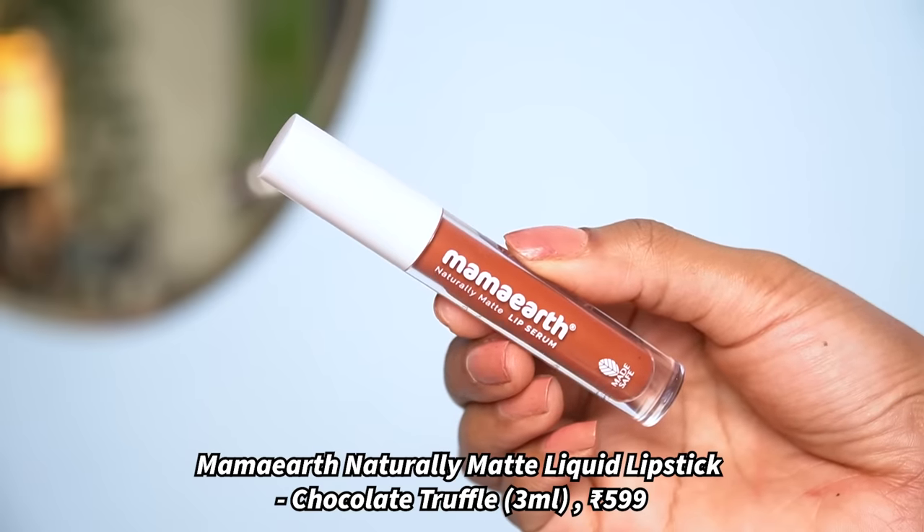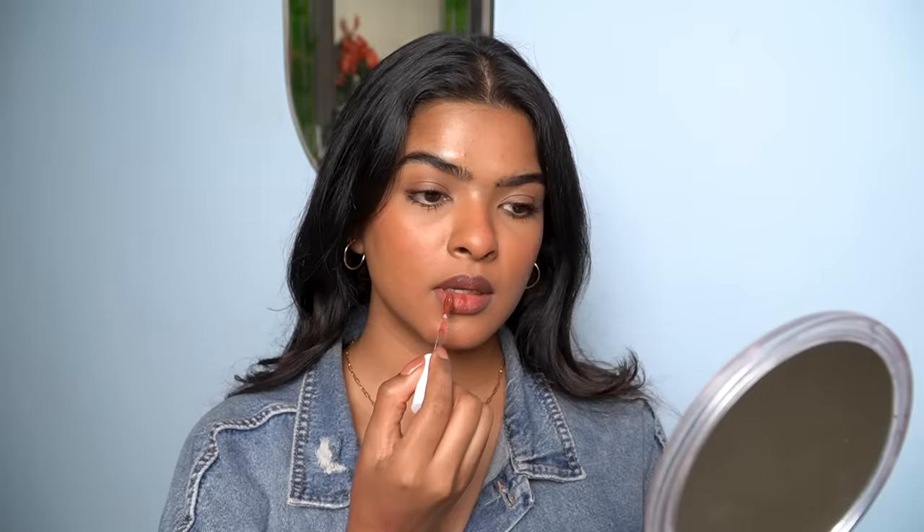The next lipstick is Mamart Naturally Matte Liquid Lip Color in the shade Chocolate Truffle. It has a teardrop applicator — very soft and with one swipe you get good pigmentation. I apply it to the lower lips first, press my lips together, apply more where needed, then fan my lips. It takes around 30 seconds to dry down. The color is very different from Brown Souvenir — it has a hint of orange in it and looks very beautiful on my pigmented lips.